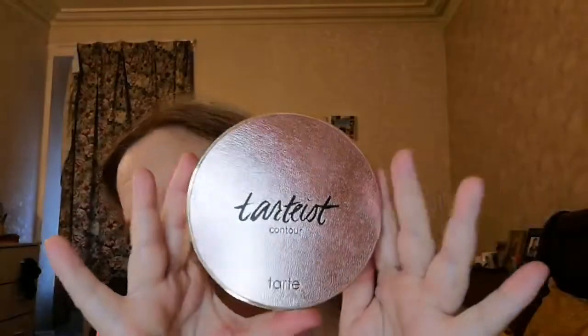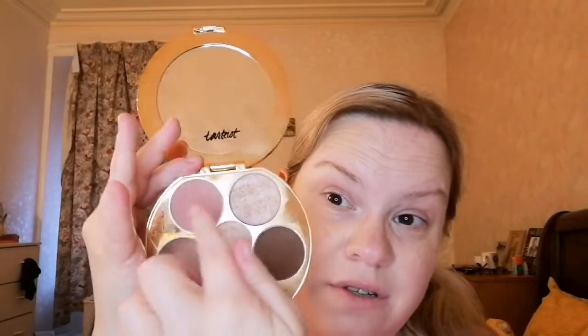I have this little palette here — this is the Tartesx Contour Palette which I got a couple of Christmases ago. It's got a blush, two highlights, two bronzy shades and then a contour. I only use this one bronzy shade because the others are too dark, but it's such a nice bronze and it smells like mini eggs.